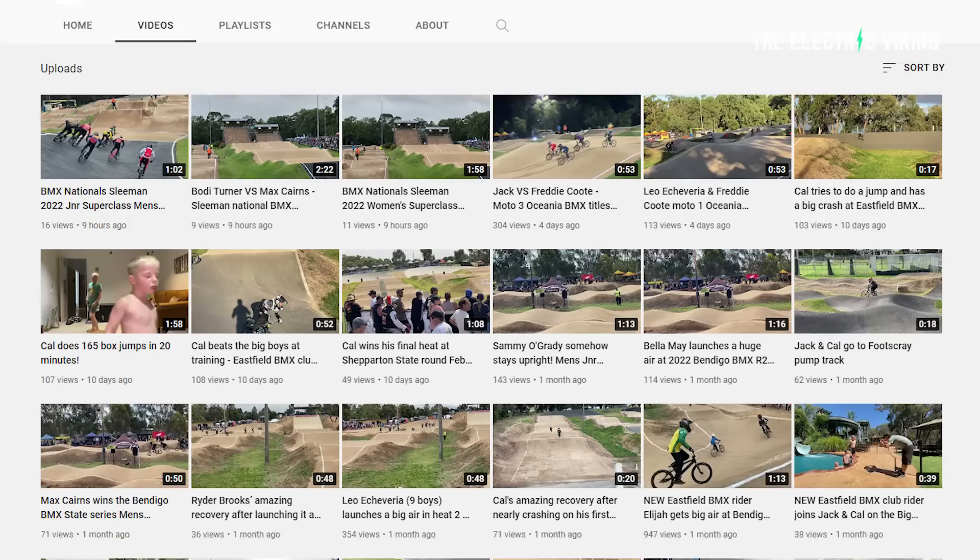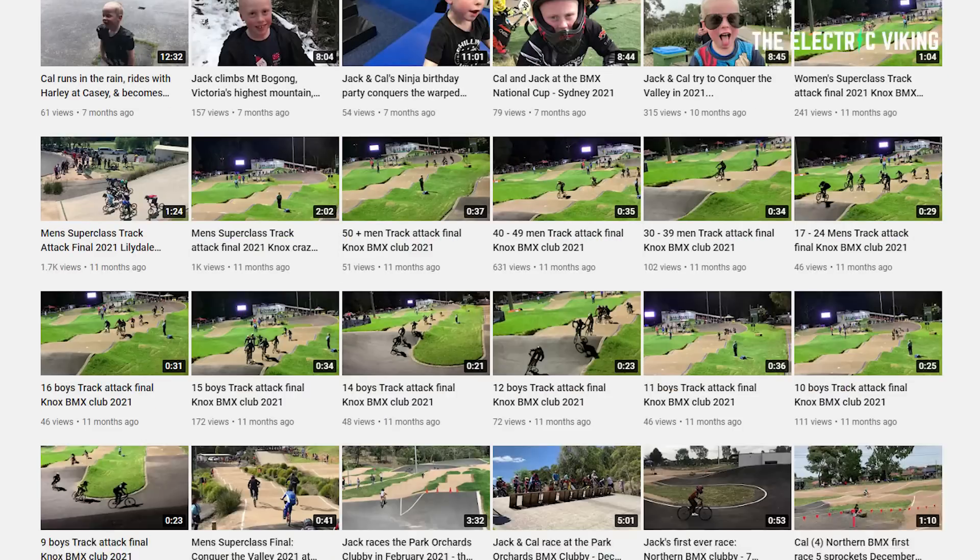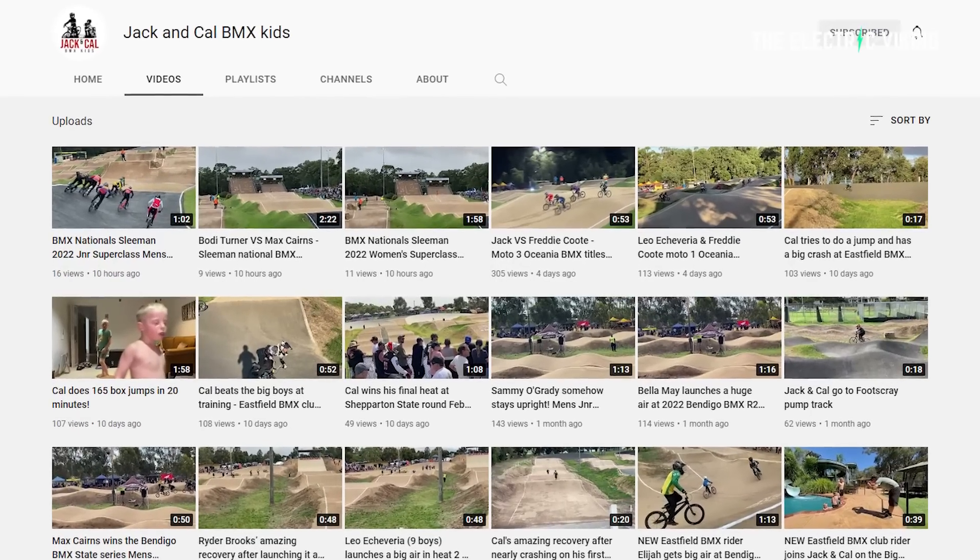Big shout out and big thank you to those of you who have jumped on my sons Cal and Jack's BMX channel. They're five and eight years old and they're really excited about it. I'm hoping it can bring them a little bit of pocket money, but they need to get a thousand subscribers for that to start happening. Right now I think they've got about 160 to 170 subscribers. If you could help us get to a thousand, that would be amazing. I'll put a link in the description below to their YouTube channel.